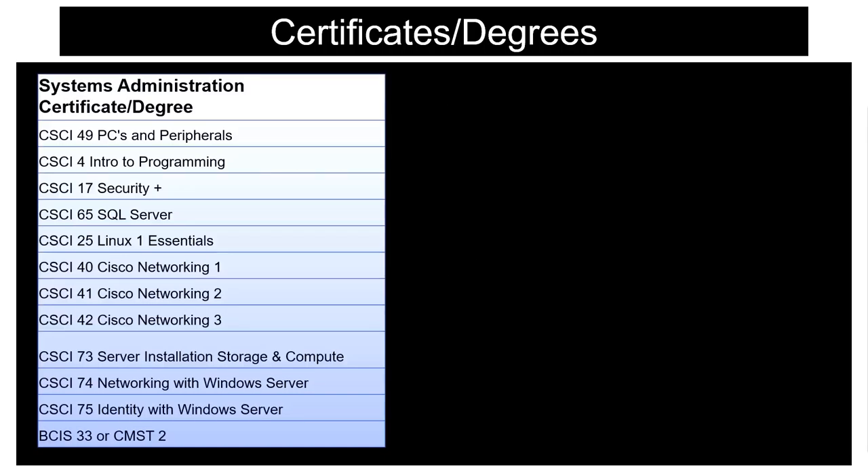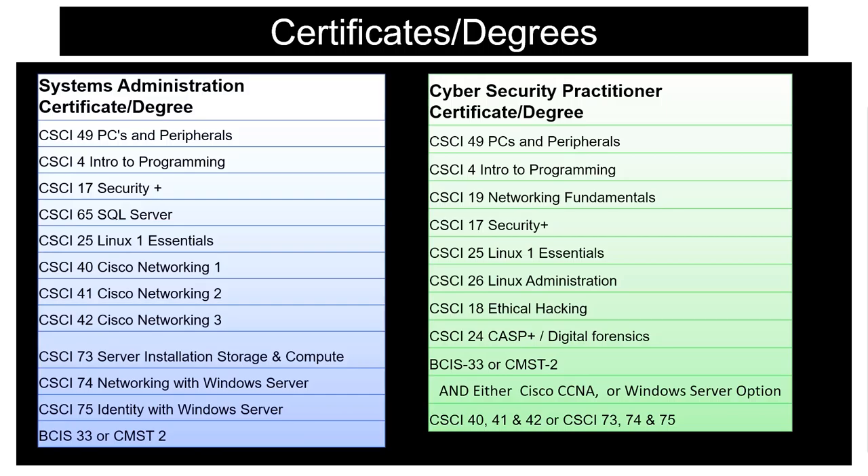For those of you who want a degree or a full career certificate, we have a systems administration degree or a cyber security practitioners degree. The certificate does not include the general education courses — that would be the only difference.